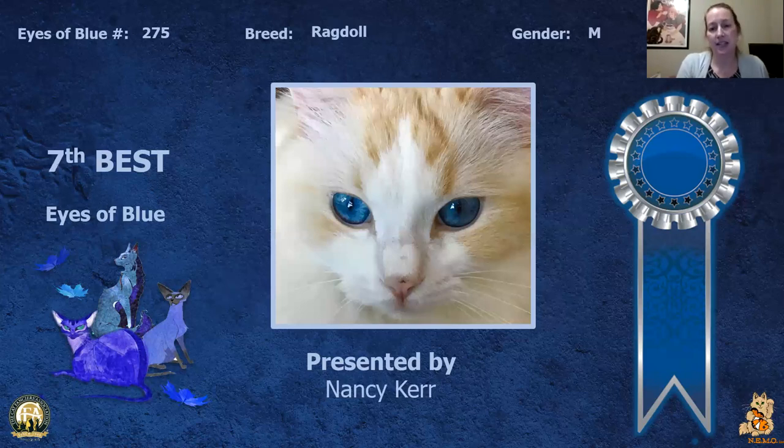My 7th best is this neutered Ragdoll. I mean this is just phenomenal. The blue color on this cat just draws you in — you just see the eye color and then you realize there actually is a face there to go with the eyes. This is my 7th best.